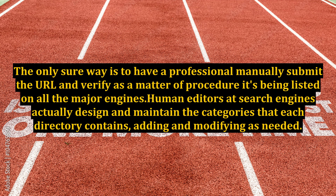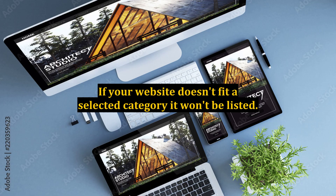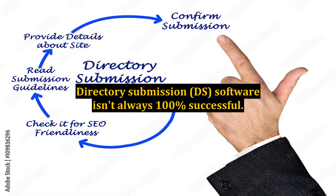Human editors at search engines actually design and maintain the categories that each directory contains, adding and modifying as needed. If your website doesn't fit a selected category, it won't be listed. Directory submission (DS) software isn't always 100% successful.